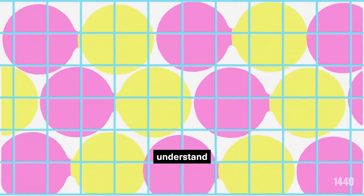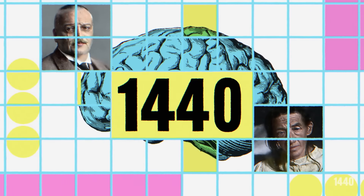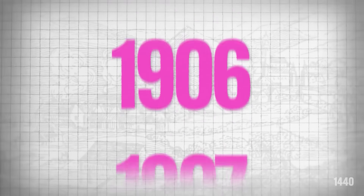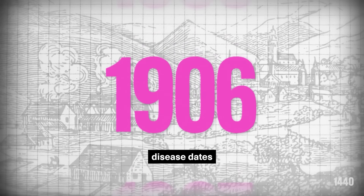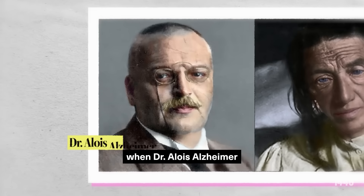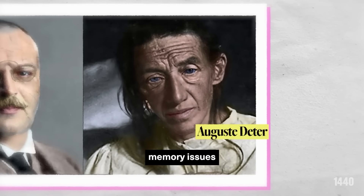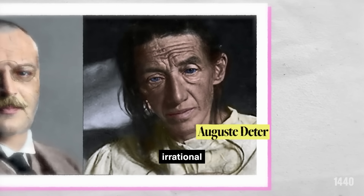But to truly understand this disease, we have to go back to when it was discovered. The first case of Alzheimer's disease dates back to the turn of the 20th century, when Dr. Alois Alzheimer came across Auguste Detter, a 51-year-old struggling with sudden memory issues and aggressive, irrational behavior.